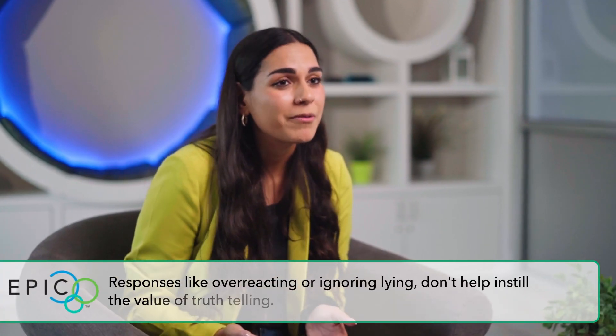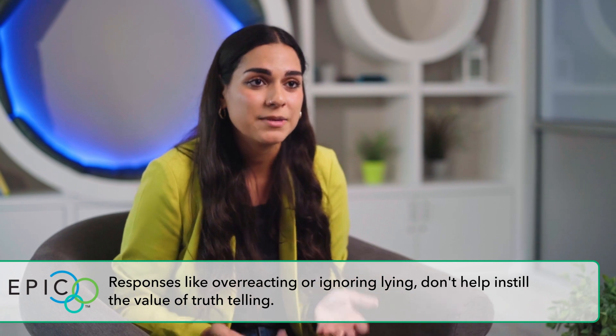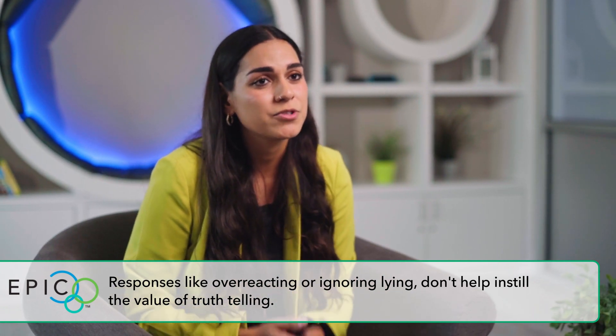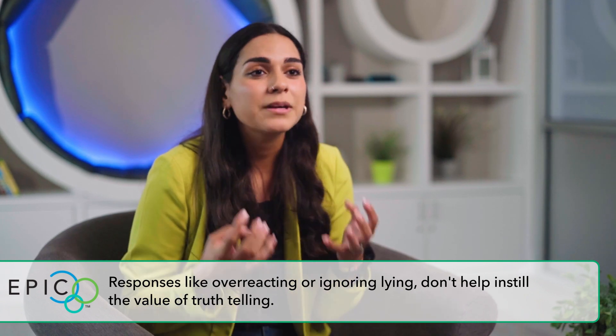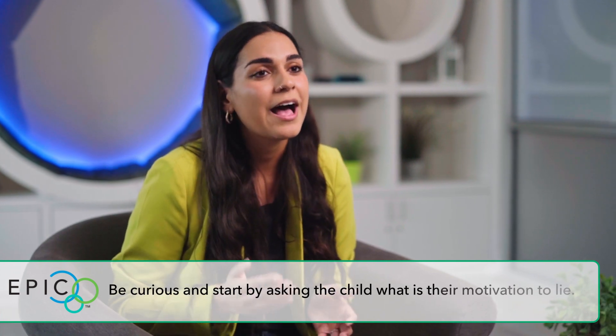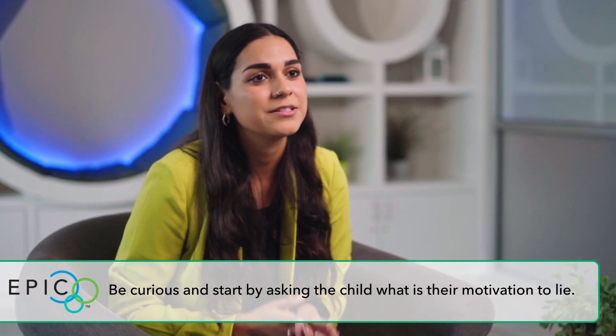Many caregivers can be overreactive or even ignore this behavior, which may not be appropriate when teaching the value of truth-telling. So really tune into your child and try to understand and be curious. Ask curious questions as to what may be driving the child to lie.